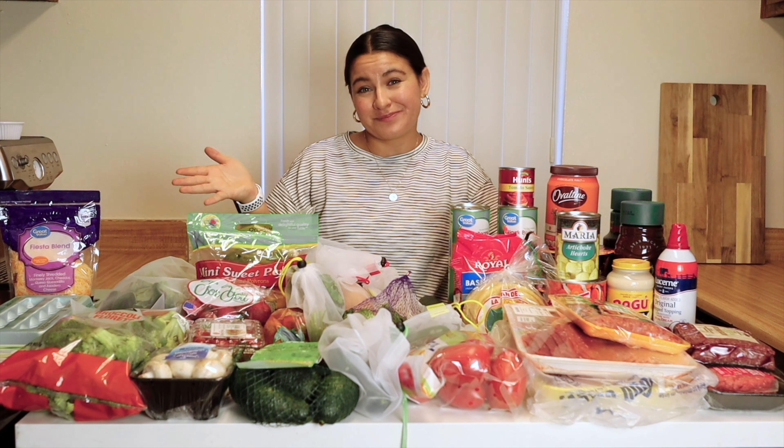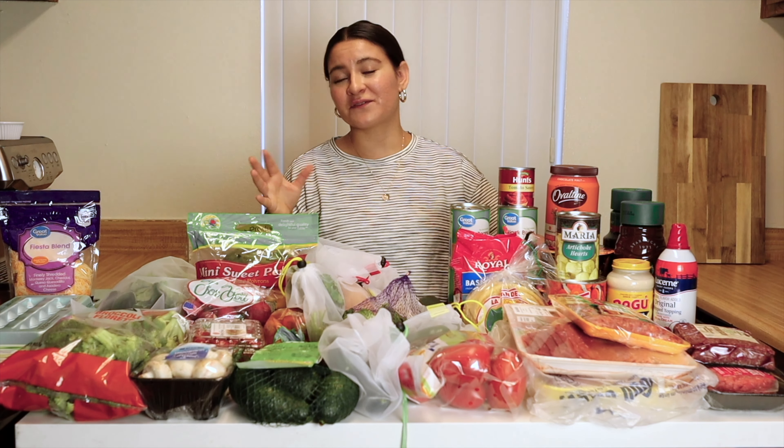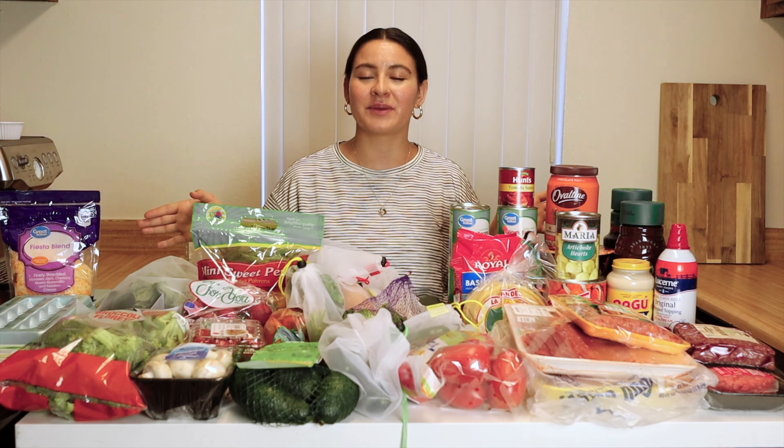Altogether this came out to about $150, which is enough for about two weeks of food — so really about $75 a week. Let me organize this. I'm going to combine the foods I just bought with the foods I already have in my kitchen to show you all of the meals I'm planning on making this week.